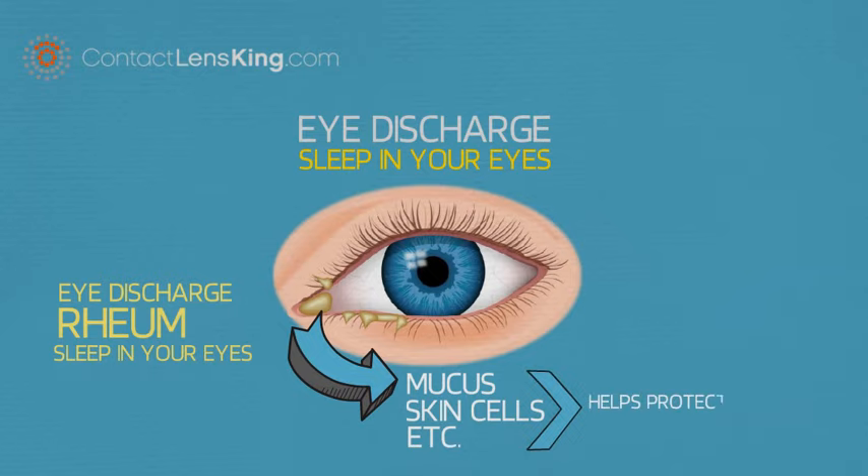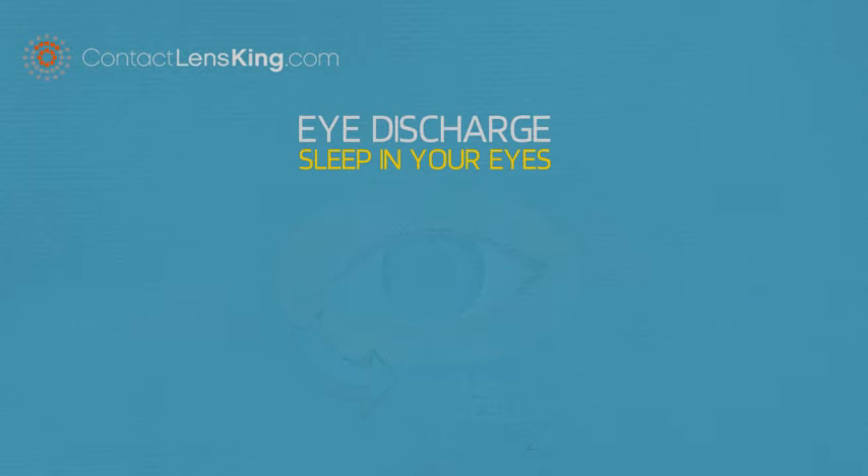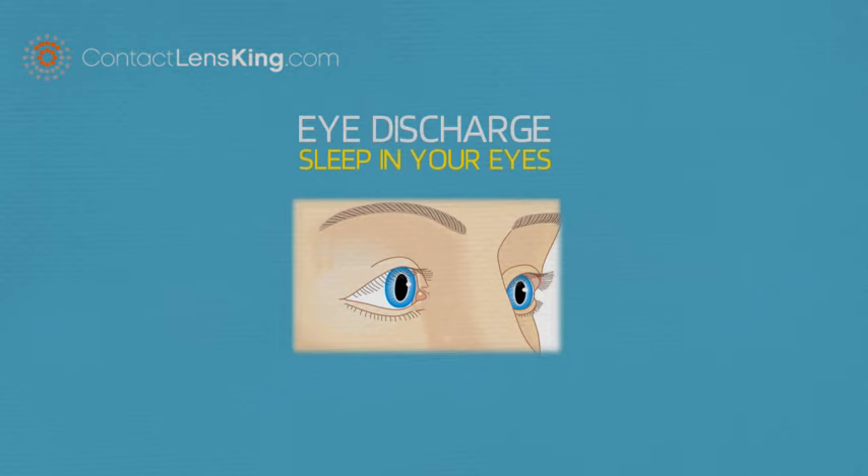This discharge helps protect the eye. Your eyes produce this mucus throughout the day, but when you are awake, the tears that cover your eyes help flush the rheum or discharge away when you blink.